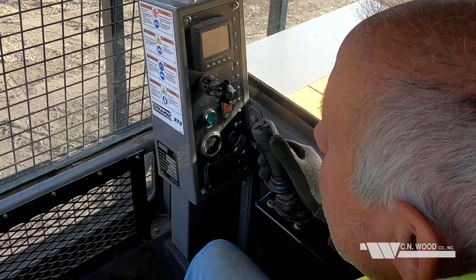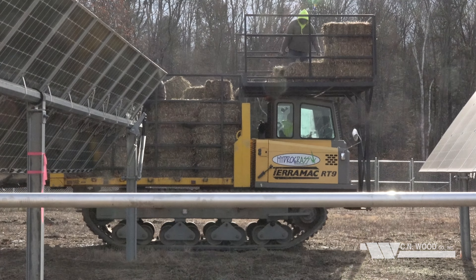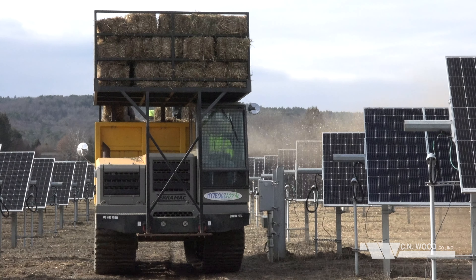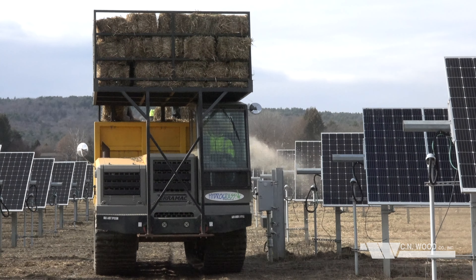My guys love them. I've had no complaints. Matter of fact, they all fight over trying to get in, just because they're so easy to operate. We love the Terramac machines — love the versatility of them. Terramac's done a great job in design and engineering to put that unit together. We love them, and looking forward to buying another one very soon.